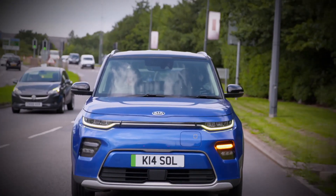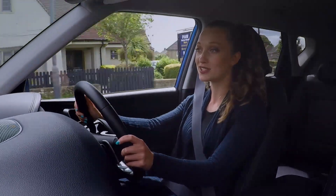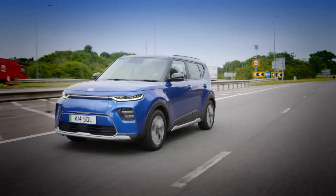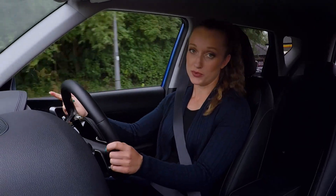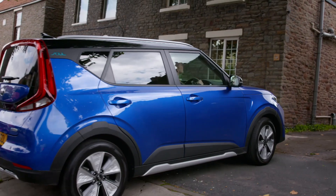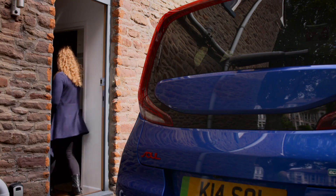Will we achieve that target? Who knows. Will arguments break out as cars queue to plug in? Hopefully not, because many people have a much easier solution. As long as you've got off-street parking and own your property, or have permission from the landlord, you can refuel your car from the comfort of your own home. So I'm going to find out exactly what's involved if you want to install a home charger.